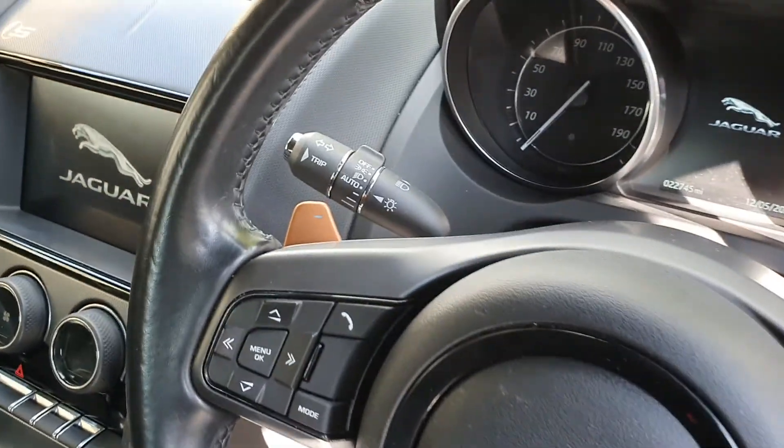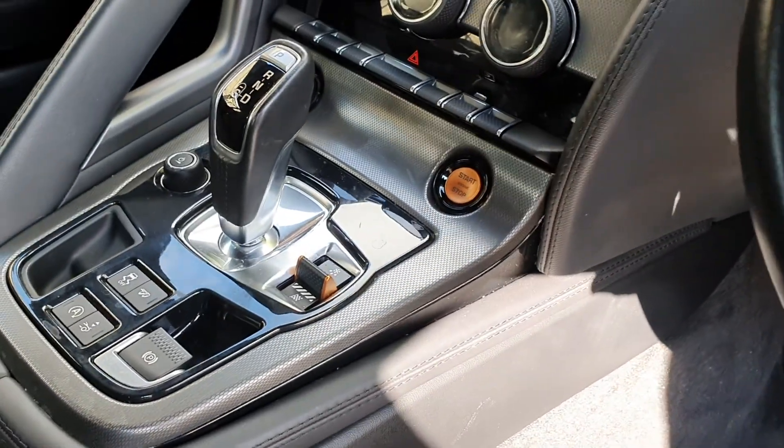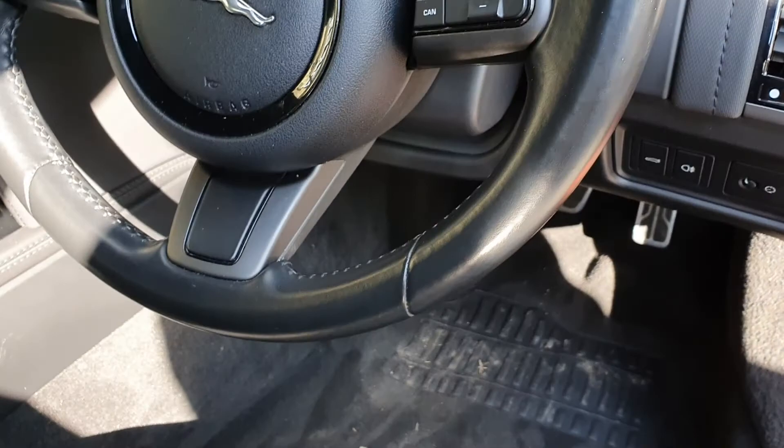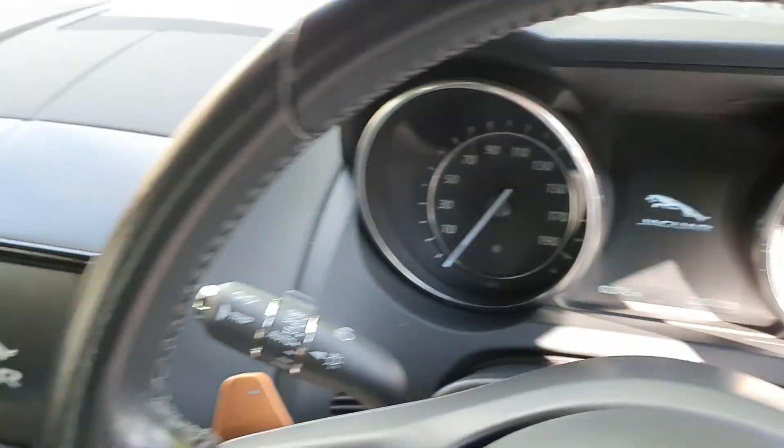Push-button start — these are like an orange colour. You've got your dynamic select control and your paddle shifts. Very, very nice. 22,745 on the mileage.